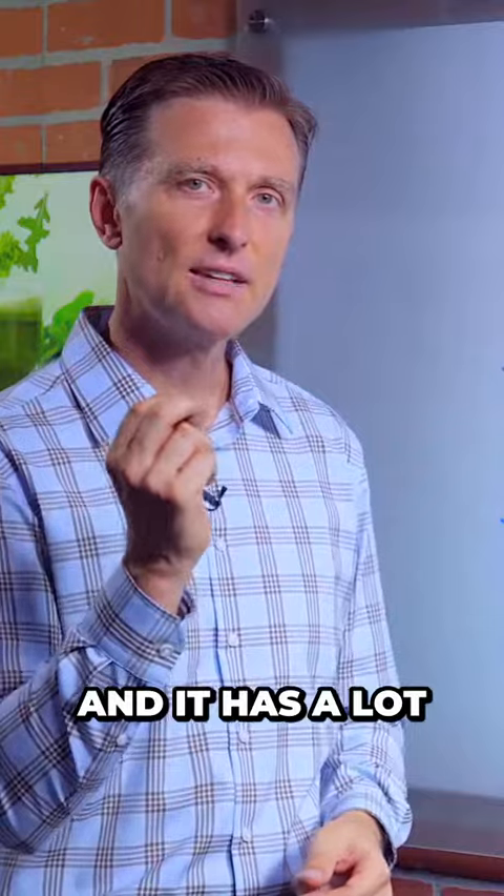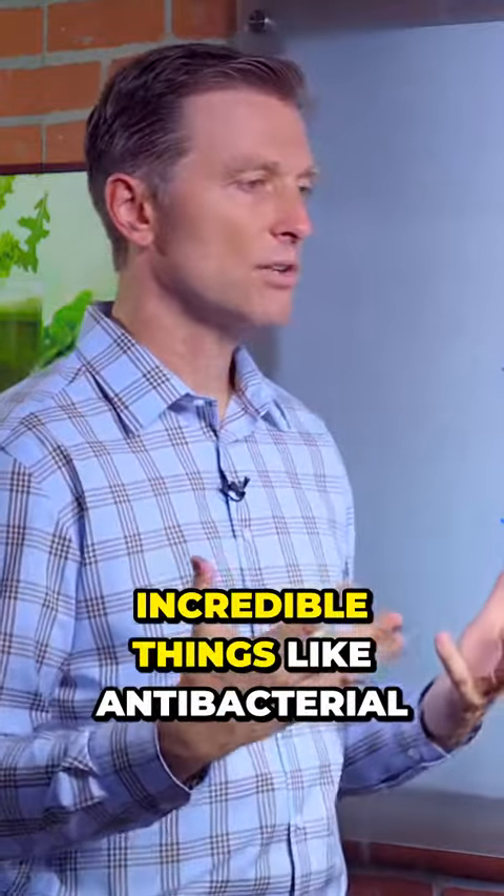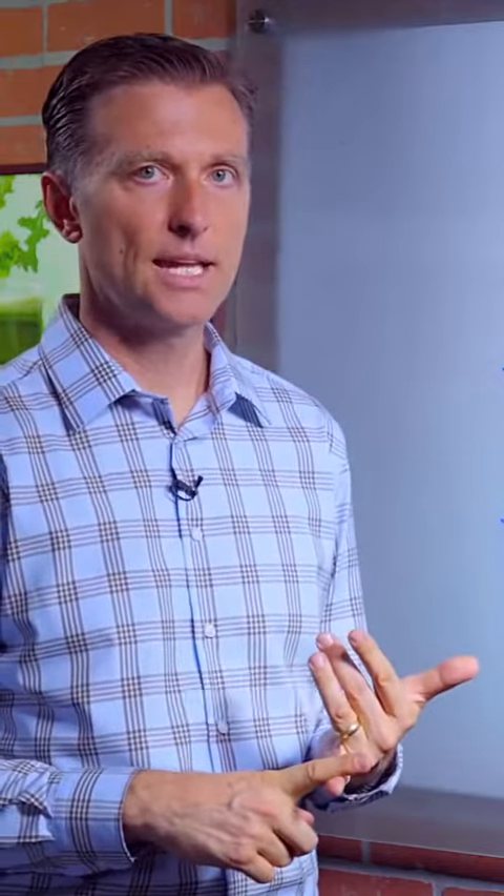It has a lot of trace minerals, a lot of B vitamins, and a lot of healthy fatty acids that do incredible things like antibacterial, antiviral, antifungal, and anti-inflammation. Great for pain and inflammation anywhere in the body.